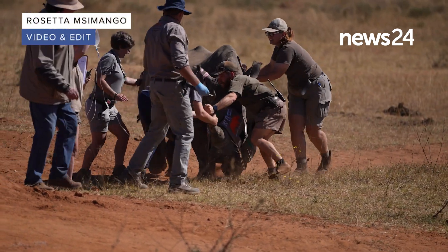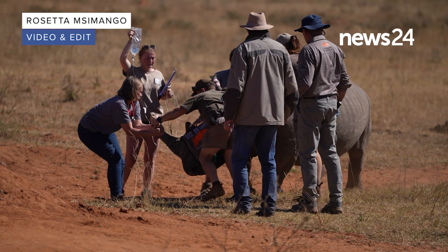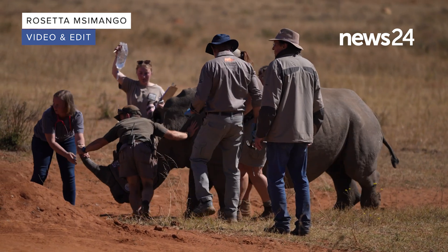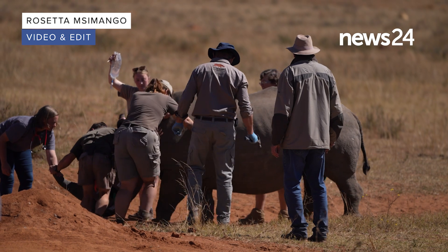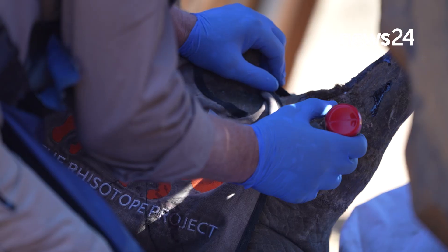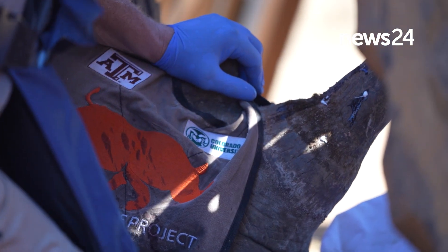I got sick and tired of seeing videos of slaughtered rhino and had one of those thoughts at three o'clock in the morning — maybe I could do something about it. Maybe I could use the tools I've learned over the years from radiation protection and nuclear security to develop something different. And here we are six years later.